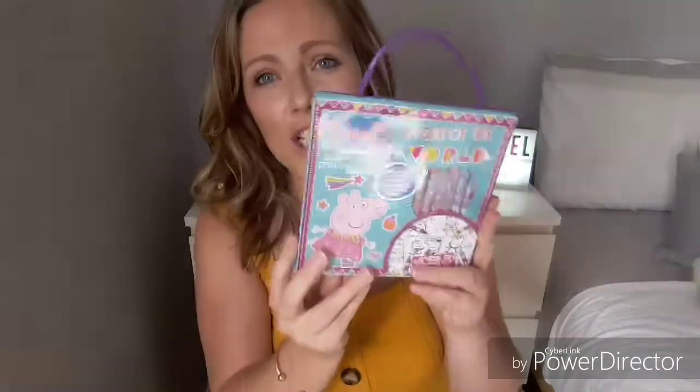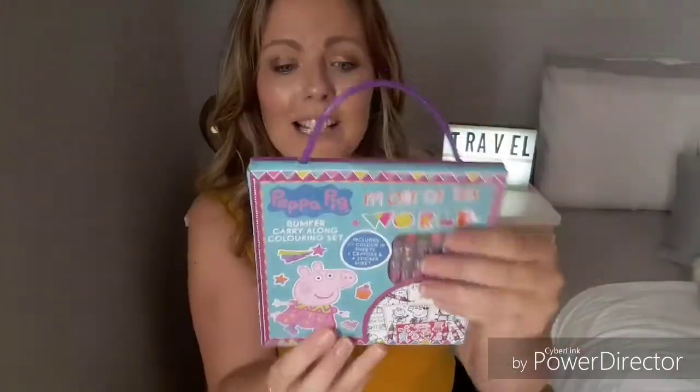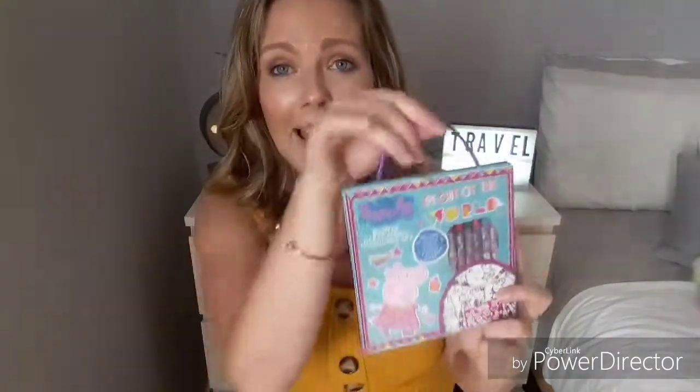I also have a traditional coloring book — this is a Peppa Pig one from the pound shop. It looks like a little handbag and it's got everything in it, even stickers, which is really handy. It's only a pound from Primark, but all your pens and crayons are in there and it comes with a little handle. Most toddlers love to color in or use stickers, so it's a really good thing to have.